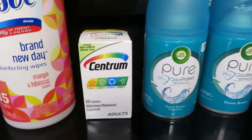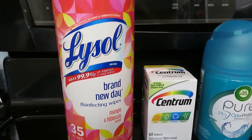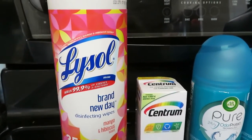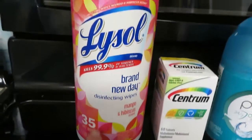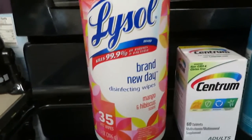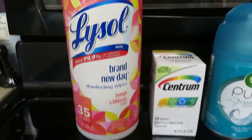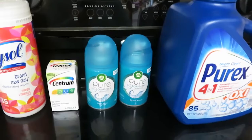I just needed a little bit to get me over that $25 threshold so that my $5 off a $25 coupon would come off. So I got these Lysol wipes — I love this scent, it's called Brand New Day, it's mango and hibiscus, and it smells so good. It was $2.65 and had a $0.50 coupon. All of this totaled over $25, so my $5 off a $25 coupon came off.